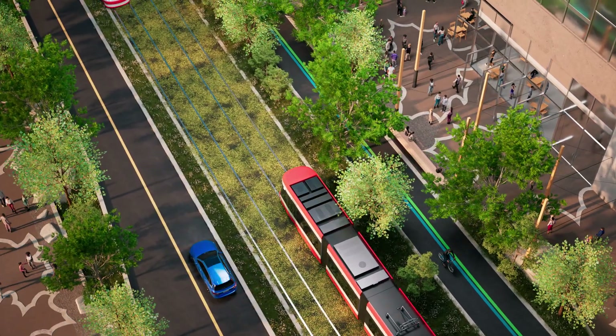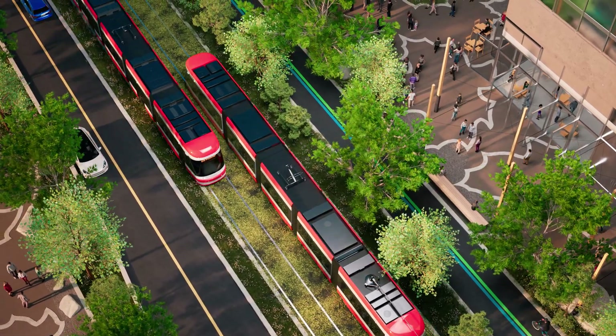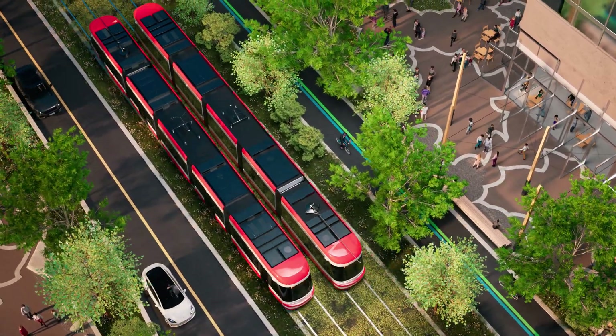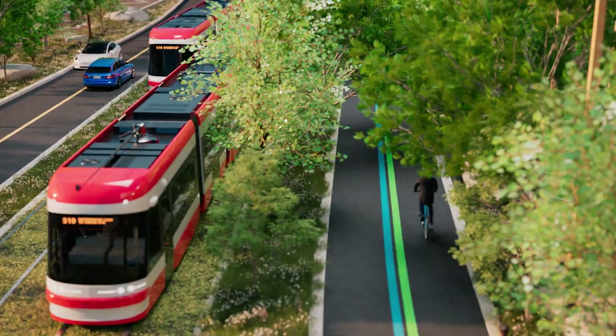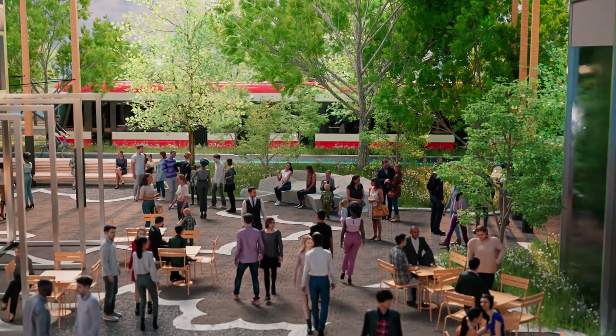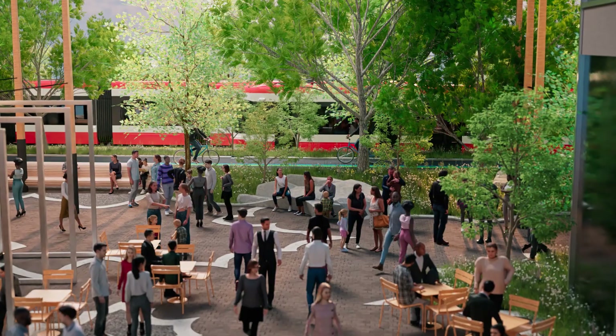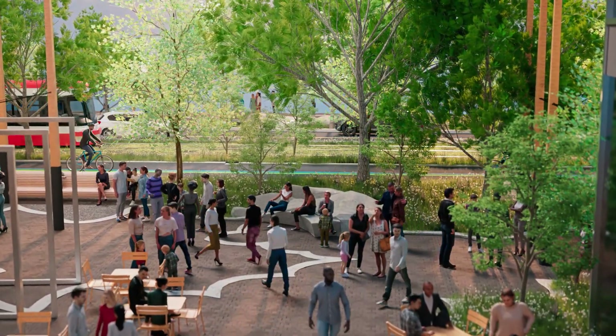A green track pilot project is also being considered to support sustainability and inform future sections of the network. The Waterfront East LRT expansion plays a critical role in facilitating day-to-day travel to service the rapid growth along the eastern waterfront while also serving as the primary connection to the waterfront. It is a crucial link that will unlock Toronto's waterfront for people to live, work and play.